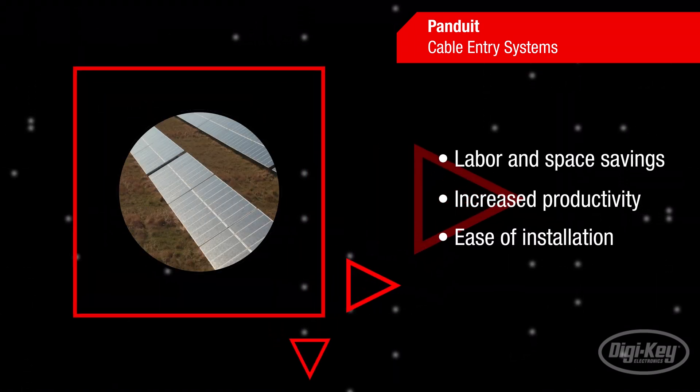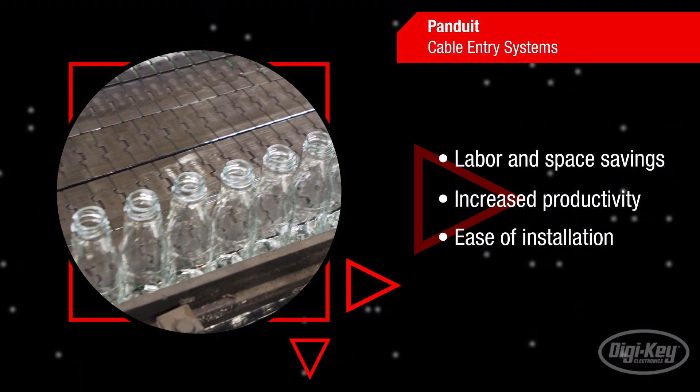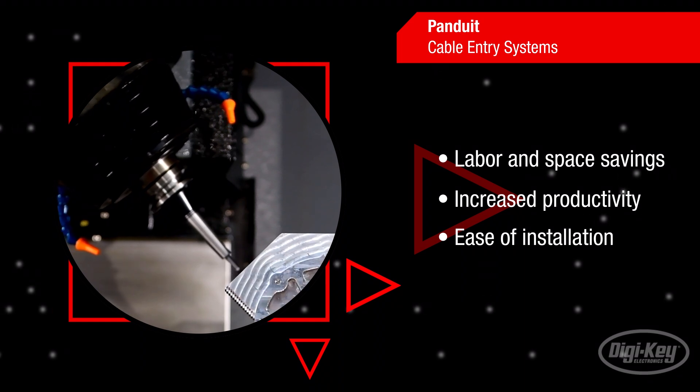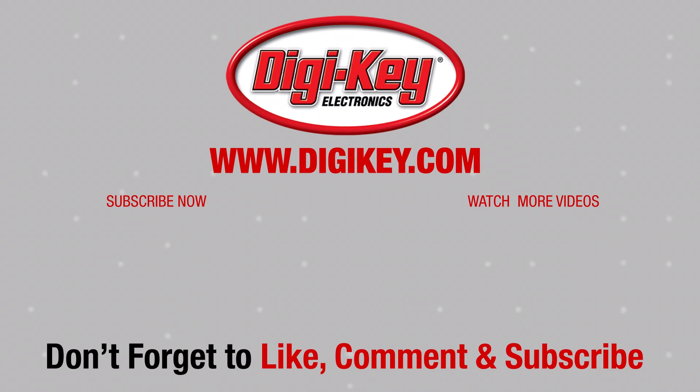Choose Panduit cable entry systems to experience labor and space savings, increased productivity and ease of installation. See you next time on First Look!